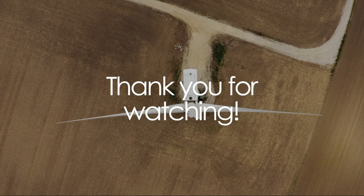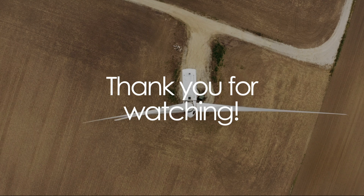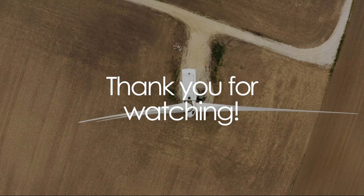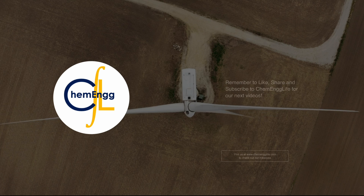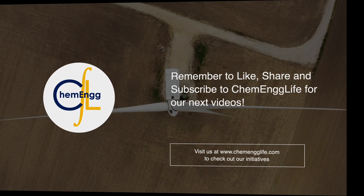And those are the top five trends emerging in chemical engineering. If you agree or disagree, remember to tell us in the comments below. And if you haven't done so already, remember to like, share, and subscribe to Chemical Engineering Life for our next videos. Thank you, and have a great day.